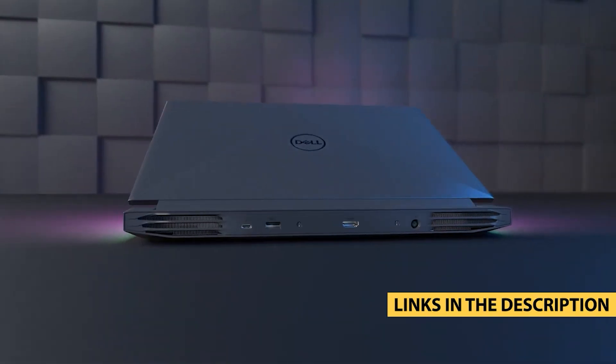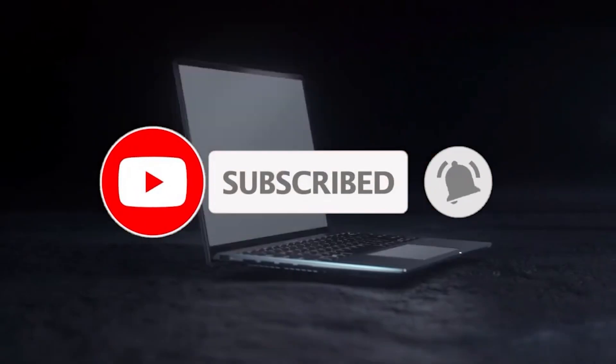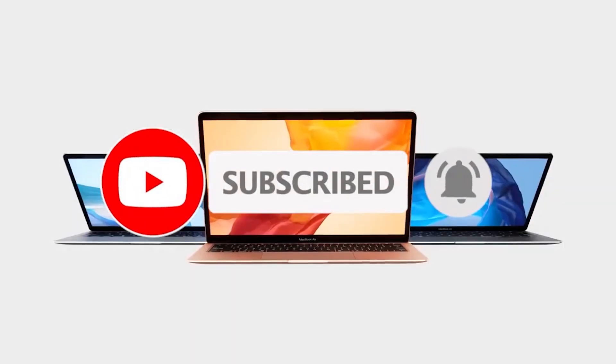Before we jump into our list, don't forget to hit the subscribe button and ring the bell icon to stay updated with our latest content. Alright, let's get started.